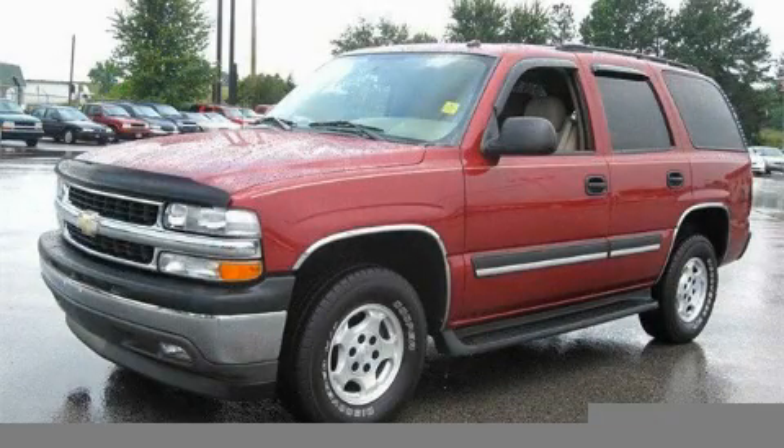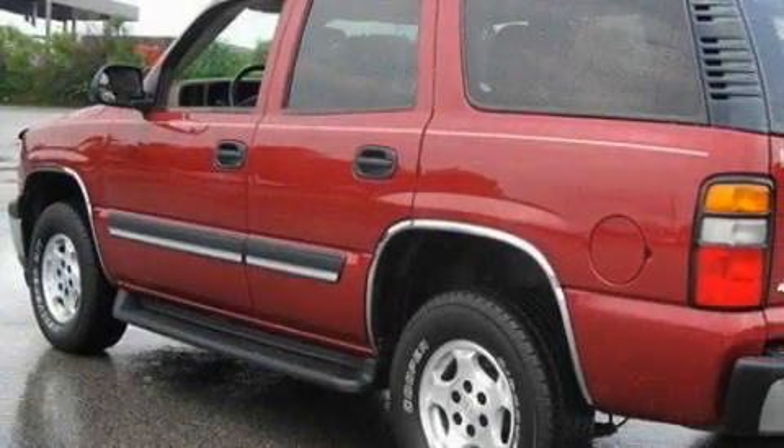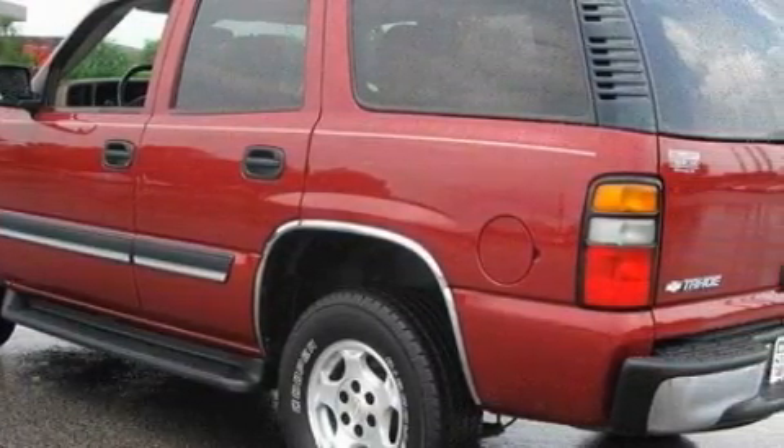This is a 2005 Chevrolet Tahoe, for when safety, size, and space are of importance. It has a 4.8-liter eight-cylinder engine and a four-speed automatic transmission.